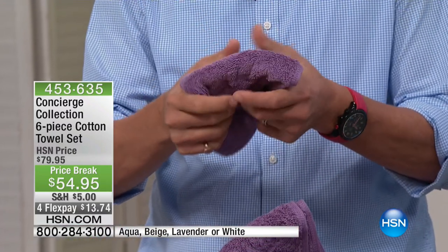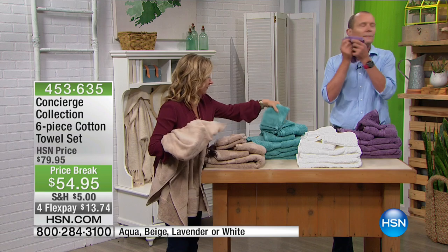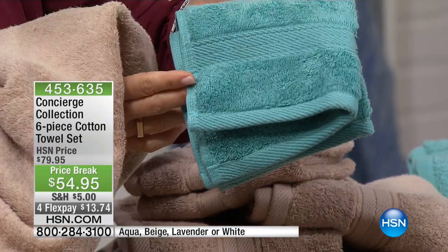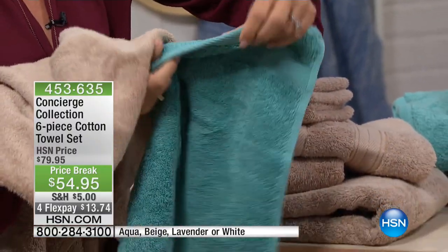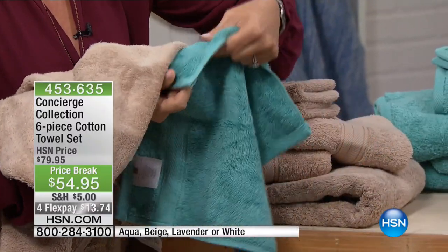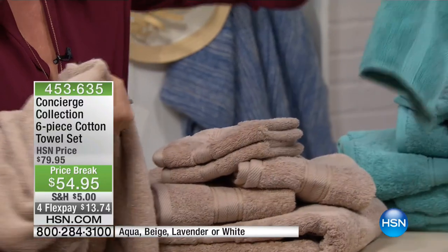I want to show you one of the colors because the beauty of these towels too is the finishings. Did you notice the hem on these are all beautifully finished — very upmarket. When you have a new towel and you wash it a few times and it starts to fray on the edges, these are bound beautifully all the way around. And that's just on the washcloth — every size.